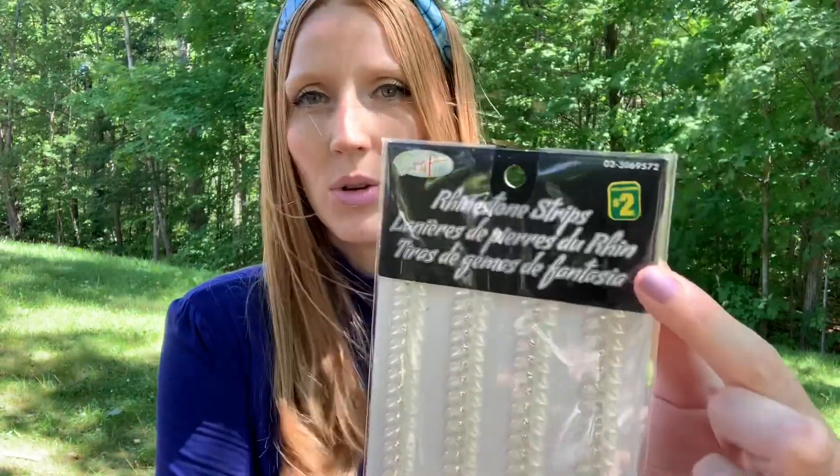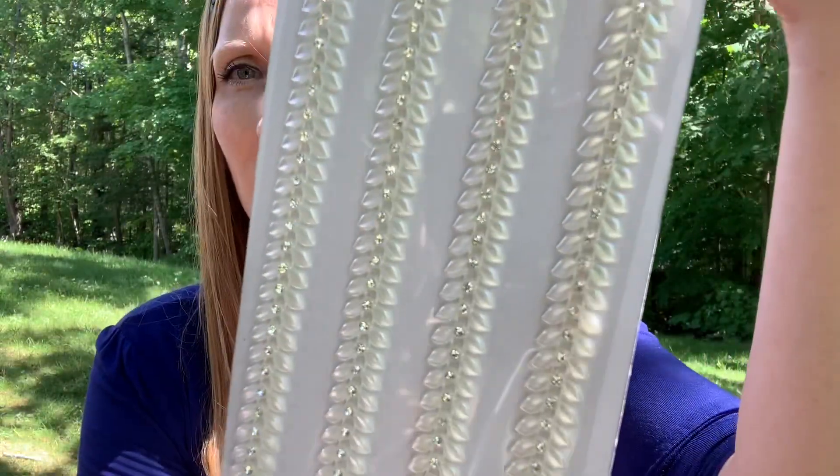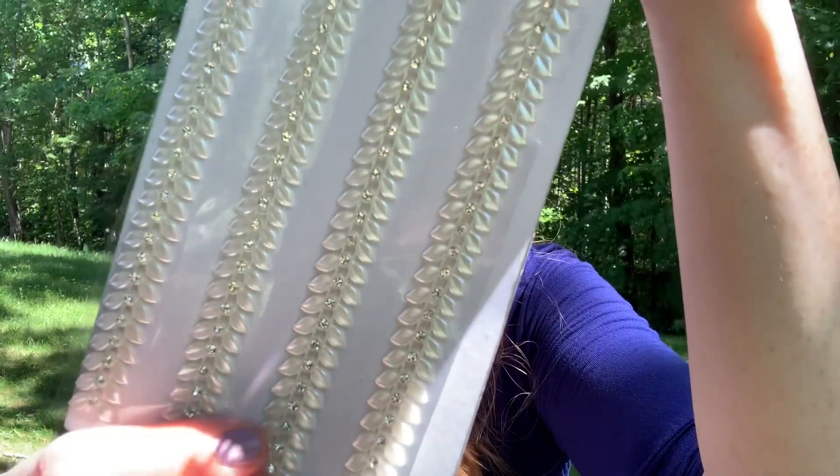I also got these — they're just called rhinestone strips. They were $2. I'm going to take them out of the plastic because you're going to see them a lot better. These are so gorgeous, they were just stunning. They are like a pearl and they have this little tiny, beautiful crystal in the center of them. They are just so lovely. These will also be used in my DIY — I think they're going to work just perfect. I cannot wait to share this DIY with you.